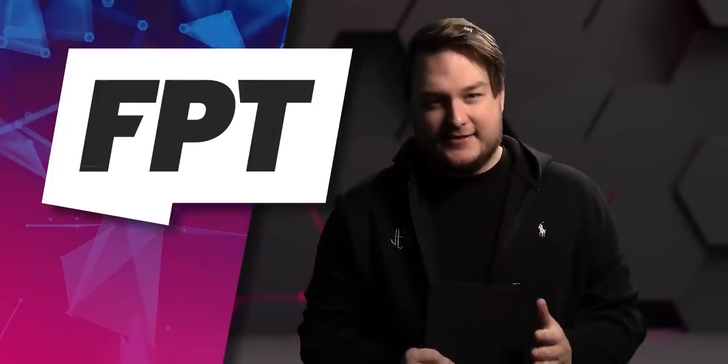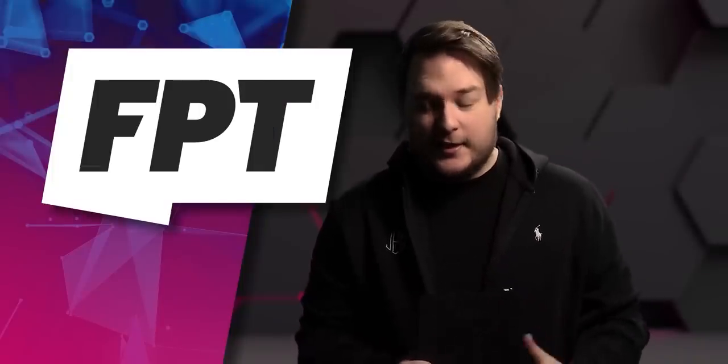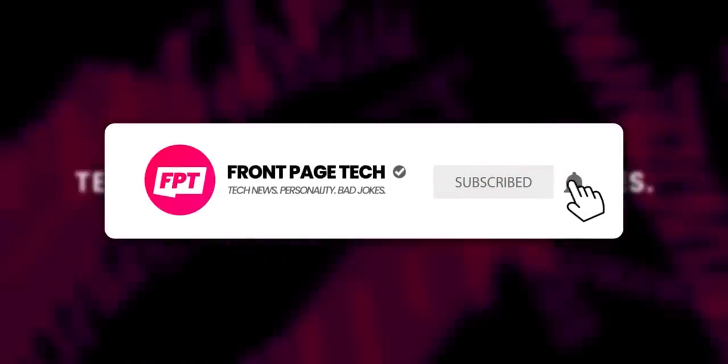Listen, man, I hate these titles just as much as you do, but you keep clicking them. Want tech news in a way that doesn't suck? Hit the subscribe button and turn on notifications or else.